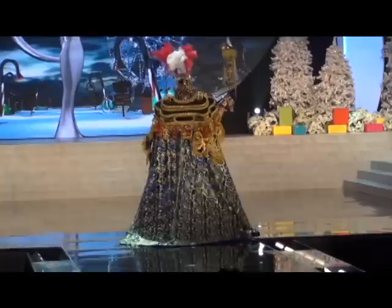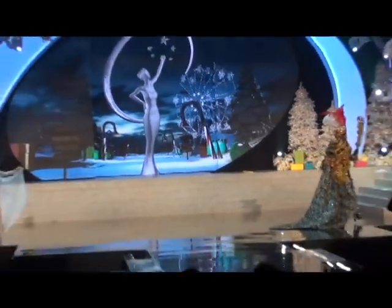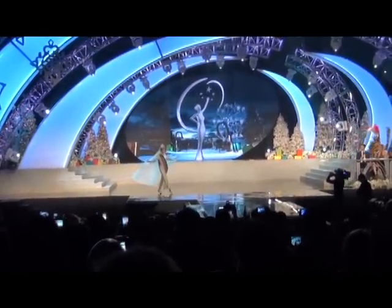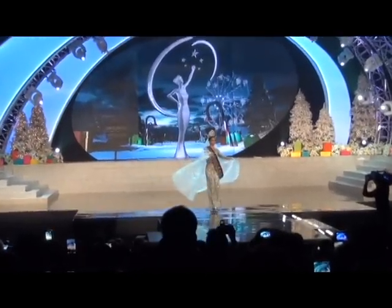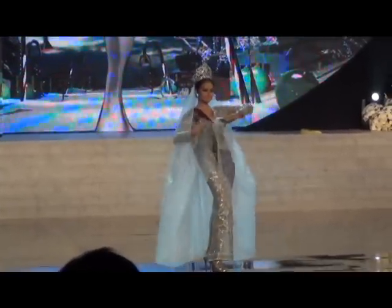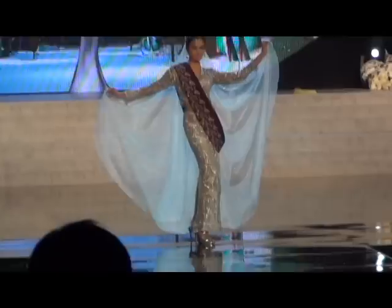Look at those boots and that train. Up next we have Philippines! Jeanine is wearing a tribal dress from the Philippines. It's silver and maroon. She has a beautiful crown — it's very similar to the old traditional Miss Universe crown, the Diamond Nexus crown.